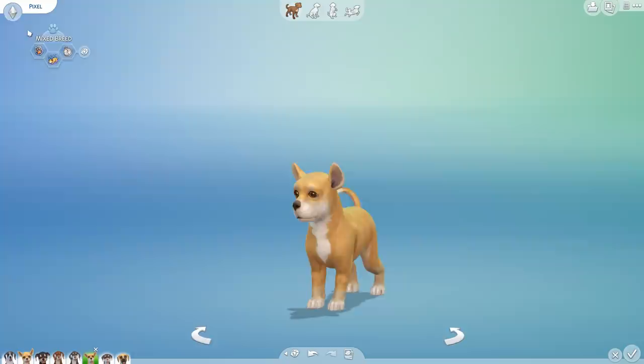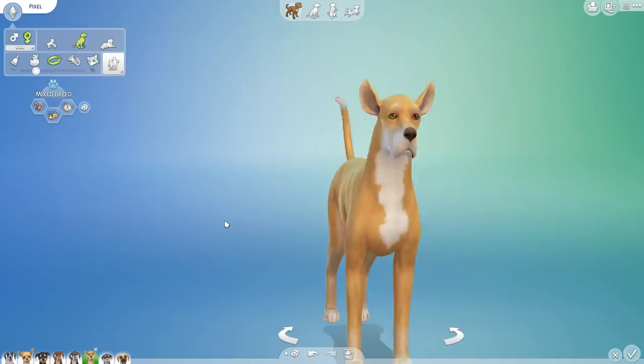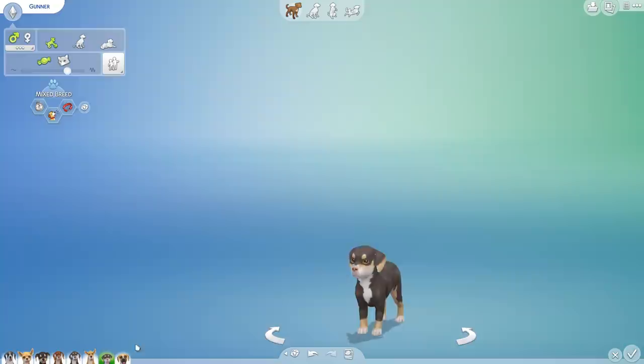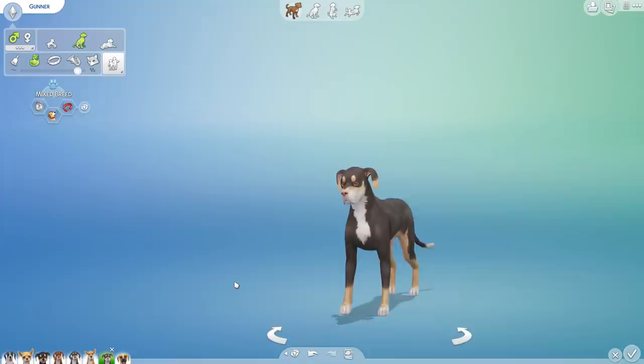Next up we have Pixel. She's got a really long, expressive mouth — kind of that mournful look that great danes are really known for. She's cute, and of course she has the chihuahua coloring. So far this isn't getting as odd as I thought it would be, but I may have just spoken the fatal words.